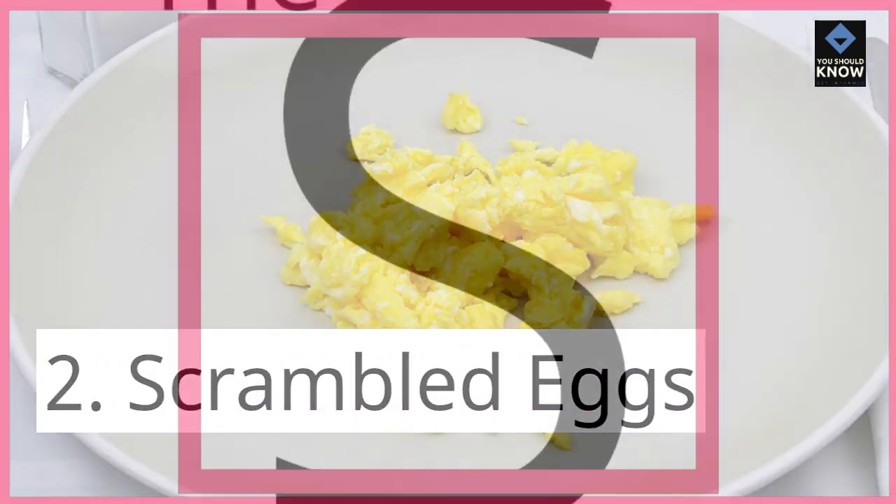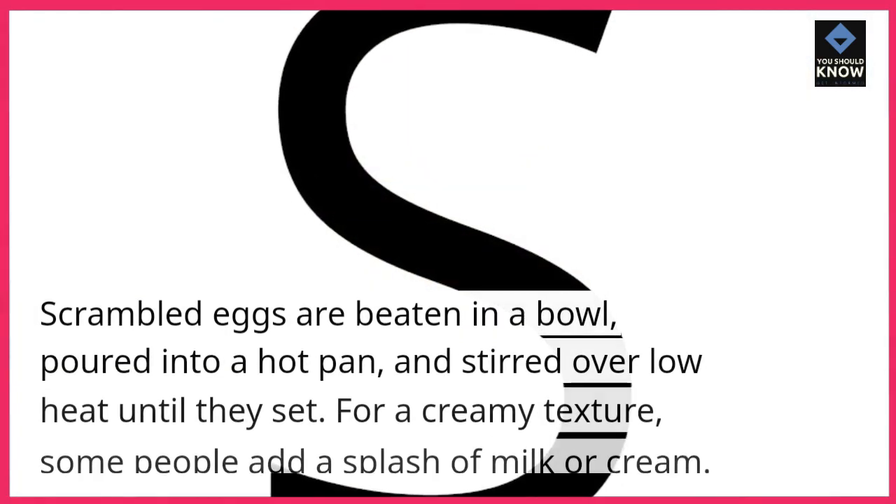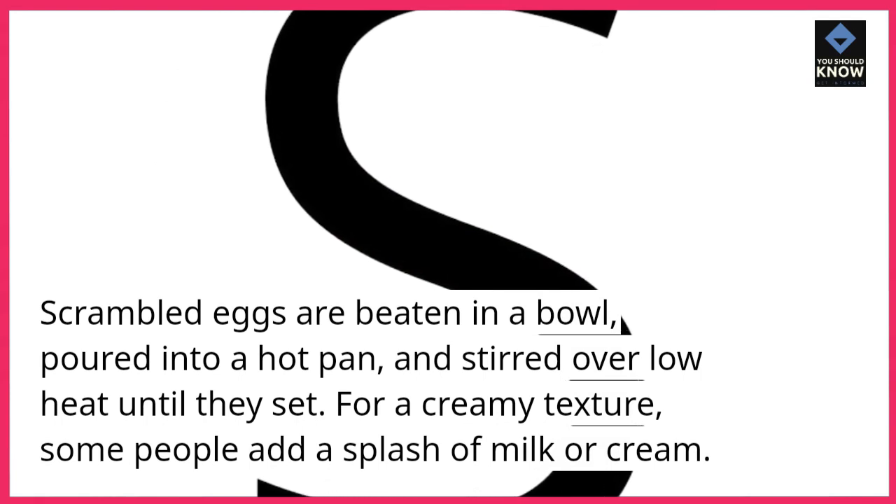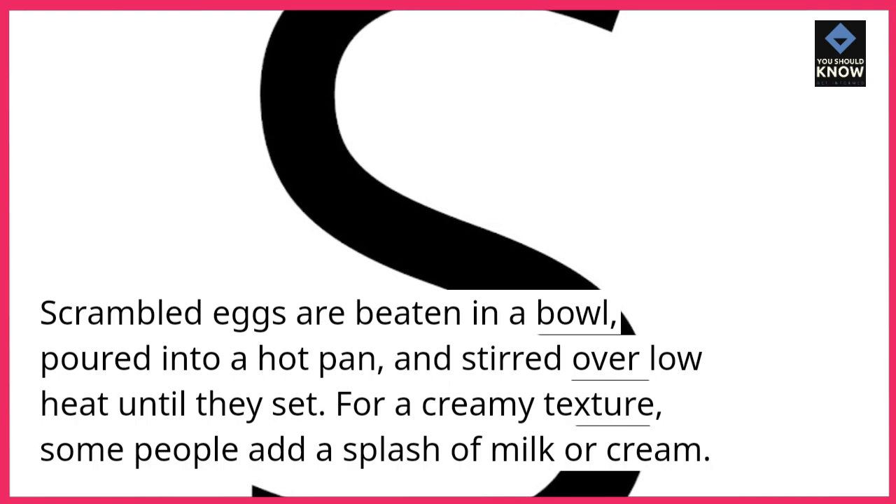2. Scrambled eggs. Scrambled eggs are beaten in a bowl, poured into a hot pan, and stirred over low heat until they set. For a creamy texture, some people add a splash of milk or cream.